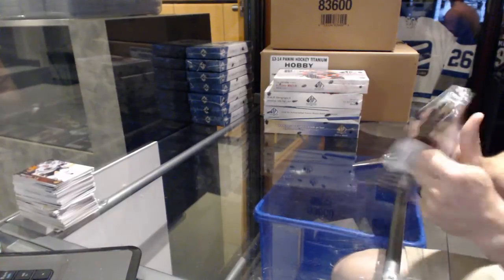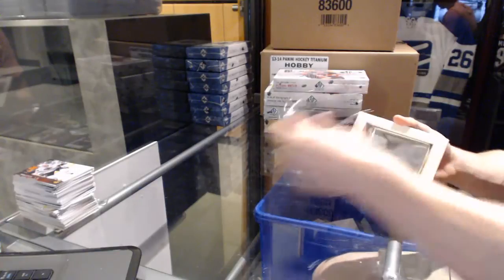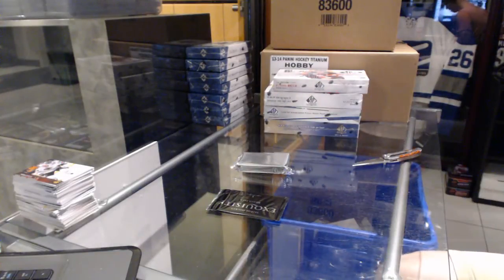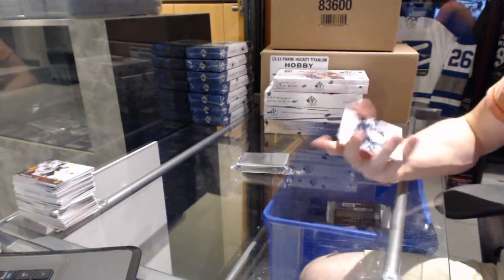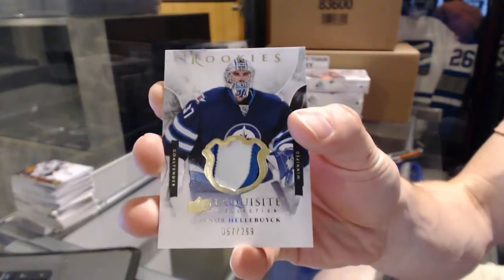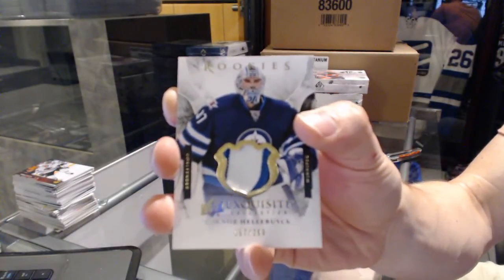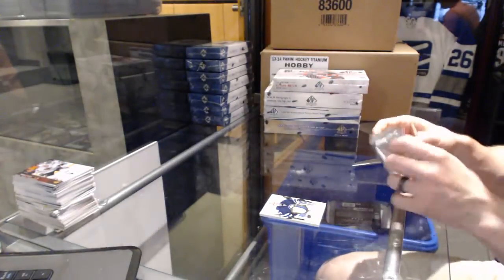With the 15-16 Upper Deck Black Diamond. Starting with the Exquisite Cropper — we've got a two-color Exquisite Rookie Patch numbered to 299 for the Winnipeg Jets: Connor Hellebuyck.